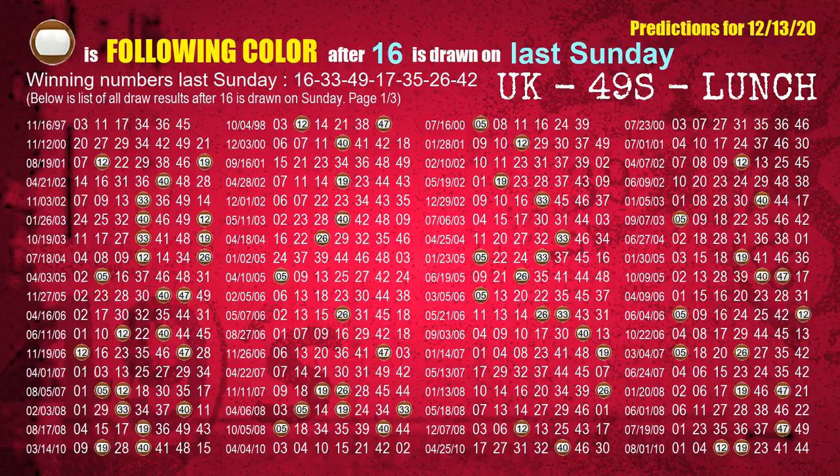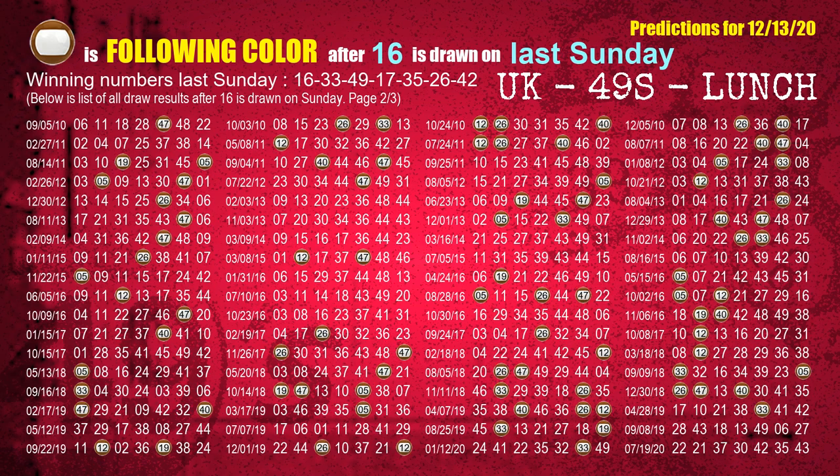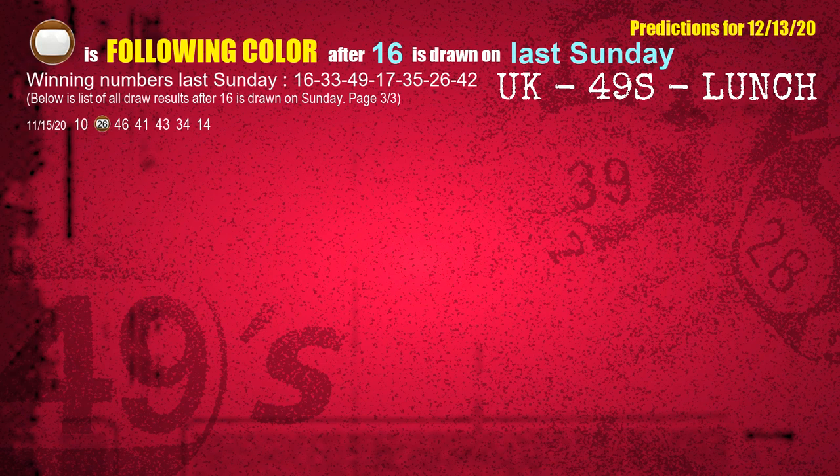Just like the next week following ones, we can find out next week's following ball colors through the result of the same day last week. The first winning number last Sunday is 16. We list all draw results which are one week after a Sunday draw with 16 as a winning number. The most frequently following color is brown when 16 is the winning number on last Sunday. We also highlight the color brown with a color ball image for you.